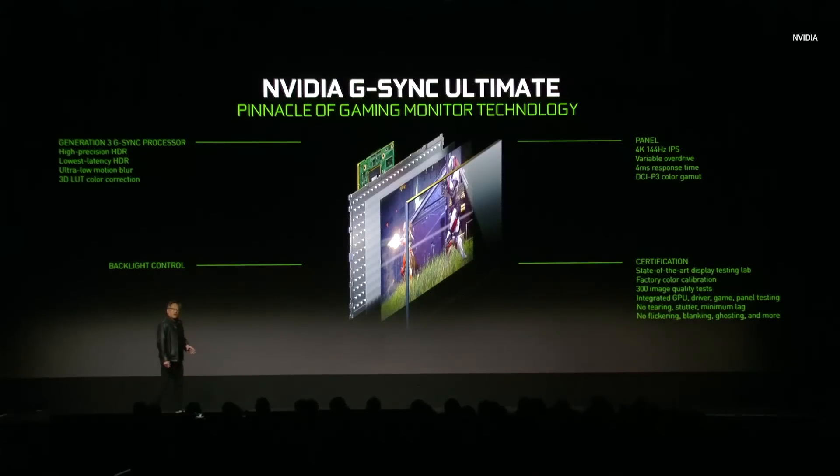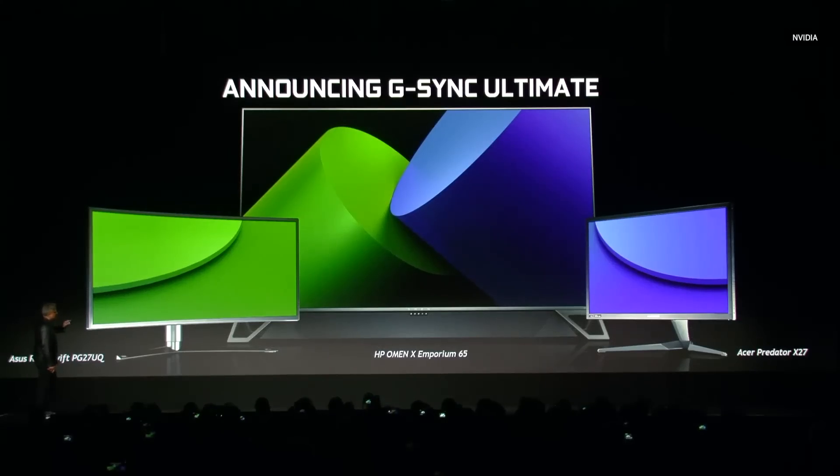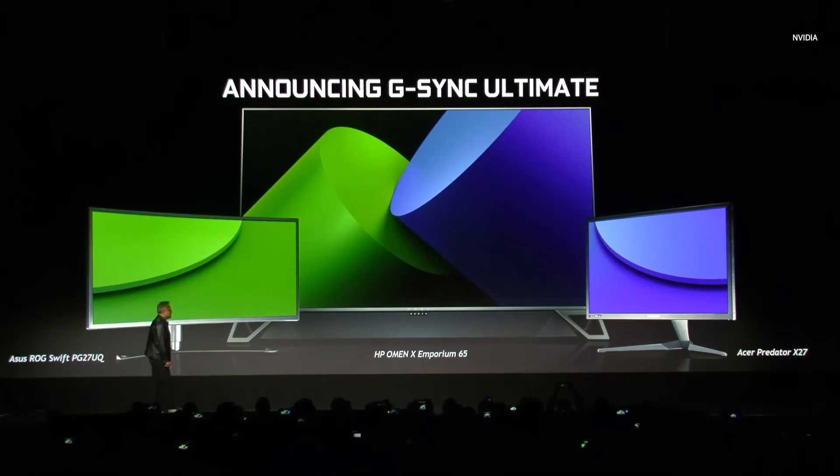At this show you now have three amazing G-Sync monitors. They're 144 hertz, they're 4K, they're HDR 1000. The high dynamic range is so beautiful, we call it G-Sync Ultimate. We have partners all over the world: Asus has a monitor called Swift, HP just offered a TV — a gigantic gaming display, the OMEN-X Imperium 65 — and Acer, the Predator X27. These are just utterly beautiful, silky smooth monitors.